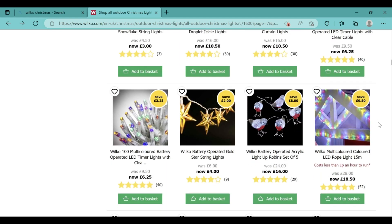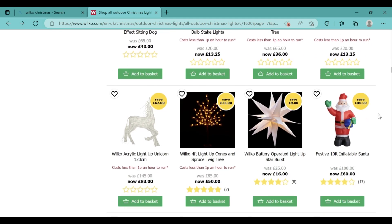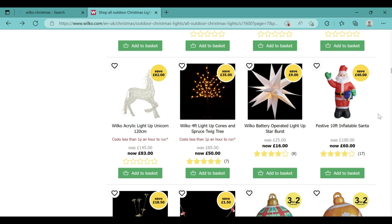Another thing I noticed was the Wilco battery operated acrylic light-up Robins, set of 5, for only £16 — originally £24. There is also the Wilco battery operated realistic effect sitting dog for only £43, originally £65, so that's quite a decent offer. There is also the Wilco acrylic light-up unicorn which is 120cm tall for only £83 and the festive 10-foot inflatable Santa for only £60.